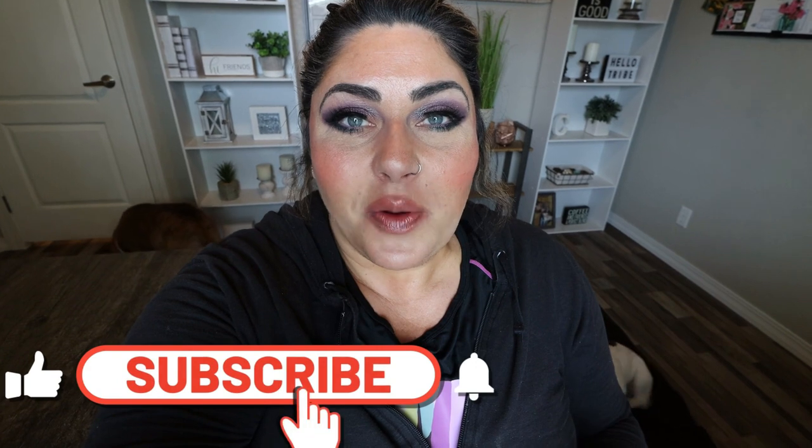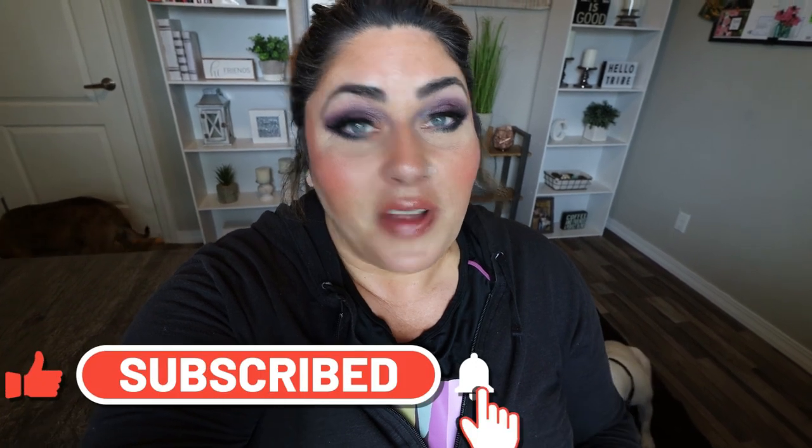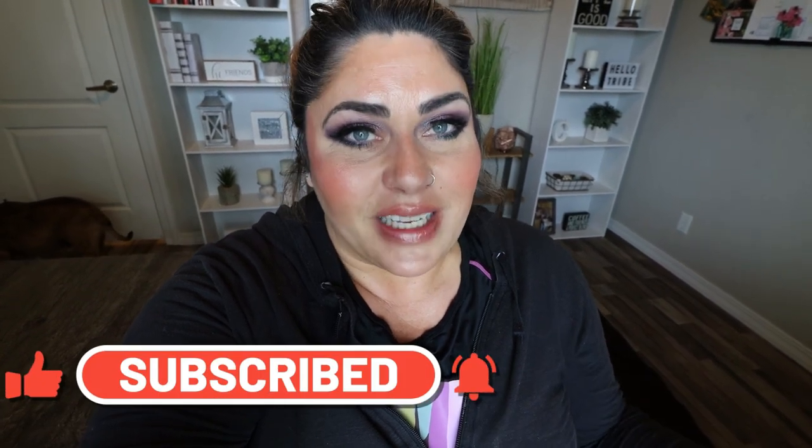I went to both Walmart and Trader Joe's and found some really fun seasonal things that I'm really excited to share with you. So if you're here for another grocery haul, give it a big huge thumbs up. If you're new or you haven't yet subscribed, I'd love to have you here. Hit the subscribe button and click the bell right next to it so you never miss a single video. We do grocery hauls every single Saturday.